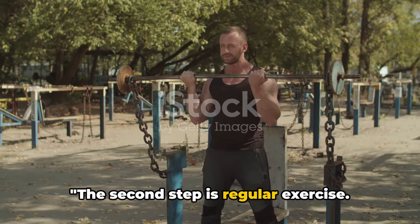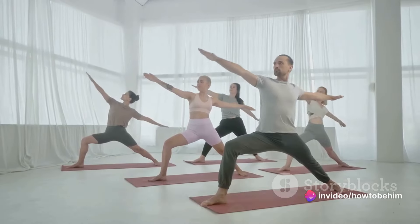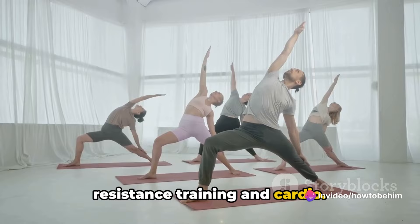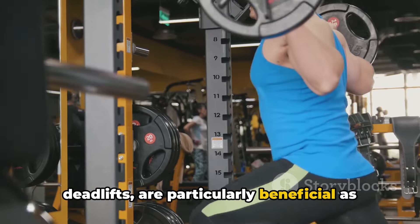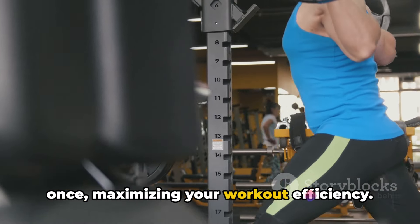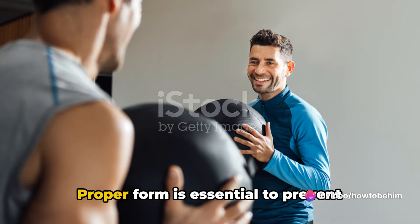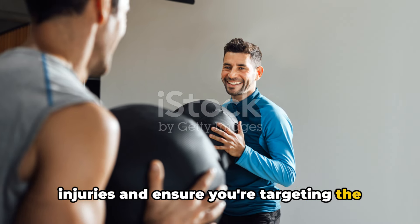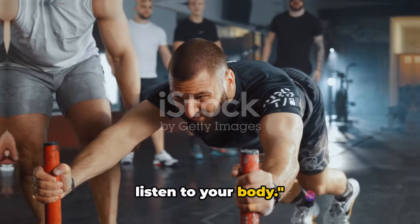The second step is regular exercise. Building muscle isn't just about lifting heavy weights. It's about developing a well-rounded exercise regimen that includes both resistance training and cardio. Compound exercises, like squats and deadlifts, are particularly beneficial as they engage multiple muscle groups at once, maximizing your workout efficiency. It's not about how much you lift, but how you lift. Proper form is essential to prevent injuries and ensure you're targeting the right muscles. Consistency is key — keep pushing yourself, but remember to listen to your body.